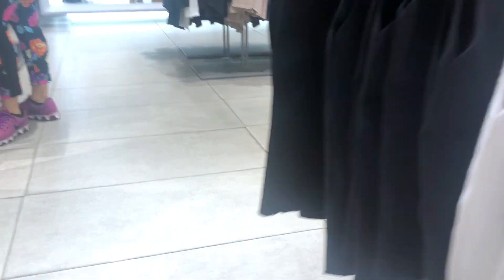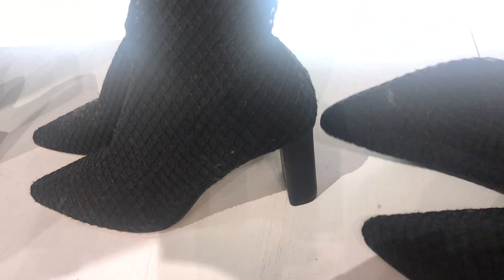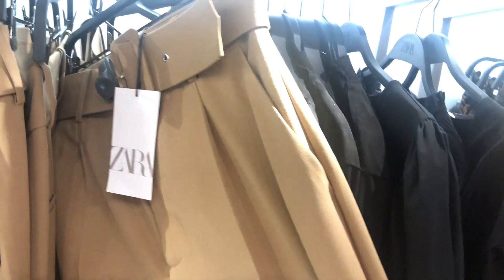The Zara turtlenecks that everybody was talking about — it's great and it's $19.50, and the fit is amazing. These little lace blouses are super cute — you can wear this with a nice dress for the holiday season and the price is pretty reasonable, $69.90. I've never bought Zara trousers before because in the past I didn't like the way it fits me, but I'm gonna try one on today and tell you guys about it.